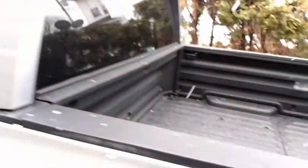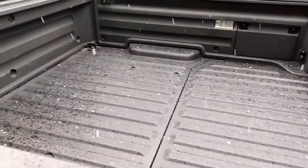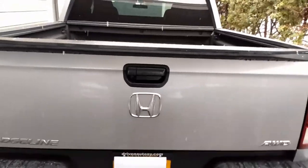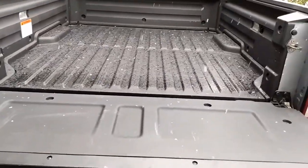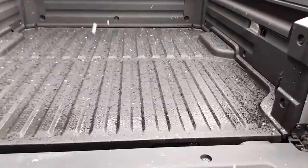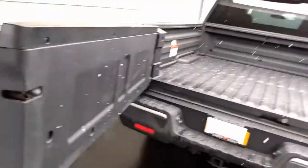One of the cool things — the bed on it I believe is five foot four inches, so it's a pretty decent sized bed, good for hauling things. One of the things I like about the Ridgeline is the tailgate: it opens like a traditional truck tailgate, which is obviously handy. With it down it can hold a full sheet of sheetrock and plywood and things like that. But it also opens like a car door — it swings out like this, too — which is a really nice feature.